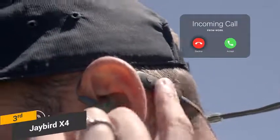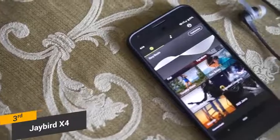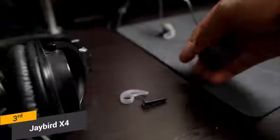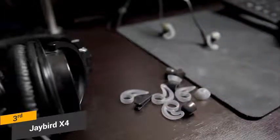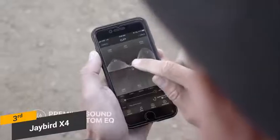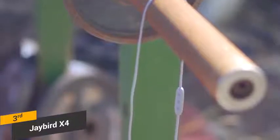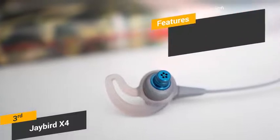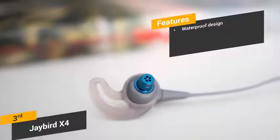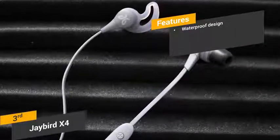There is a three-button inline remote and microphone on the cord, allowing you to take calls when you are on your phone. Skipping tracks, pausing or playing, and adjusting the volume is all pretty easy and can be done with the press of a button. When you buy these headphones, you will receive three pairs of ear tips that come in small, medium, and large sizes. The Jaybird app is completely free and allows you to play with the EQ settings to achieve the custom sound that you want. You can submerge these headphones in up to one meter of water without damage, making them perfect for the pool or bathtub.